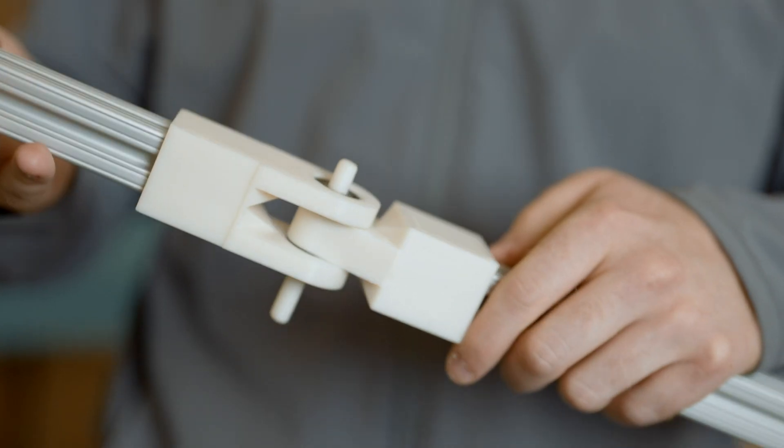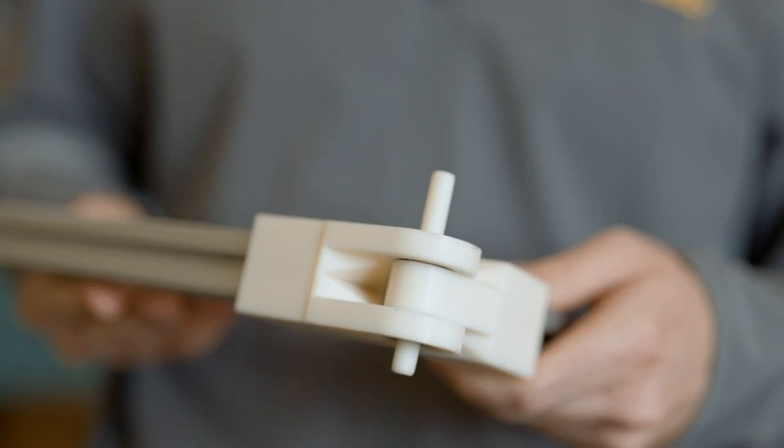3D printing has been phenomenal to be able to access here. It's been able to help me prototype super fast, go through iterations, and test designs I never would have been able to.